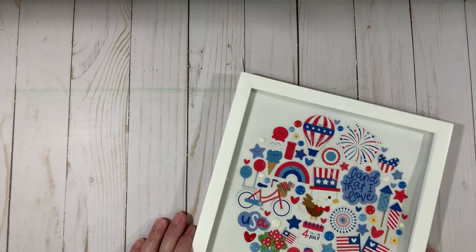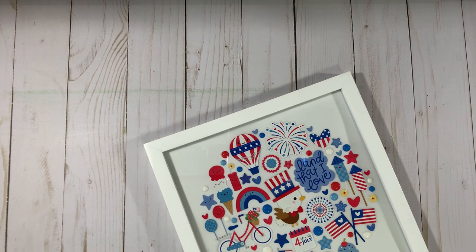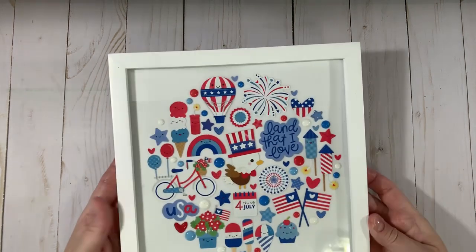I just wanted to show you a little bit — this is my new shadow box class that I'm going to be doing. The class is July 1st. My camera's really angled weird this time. Say hello if you're here. I am just doing a quick impromptu live. I will put the link in as soon as this is over. This is my next Doodle Bug shadow box class.